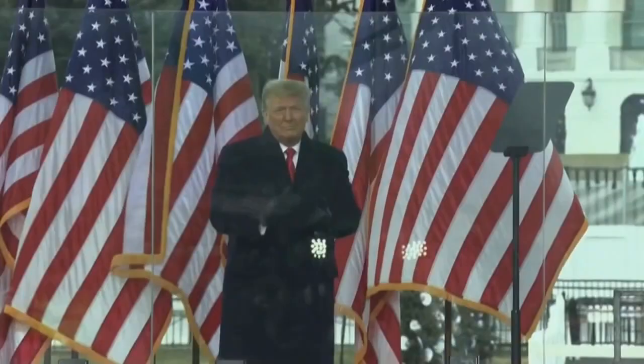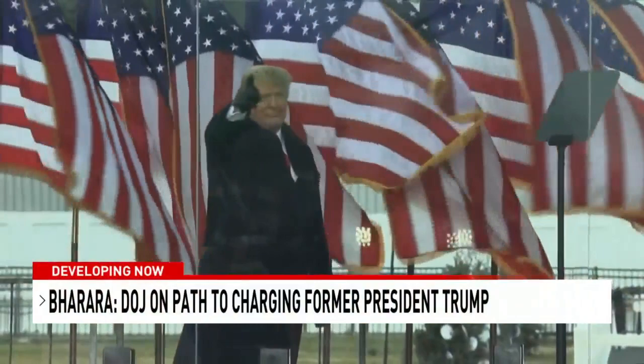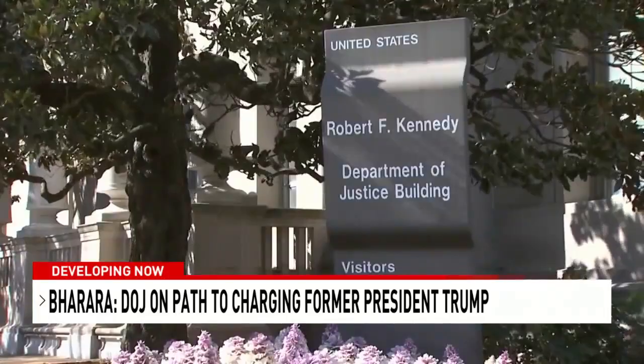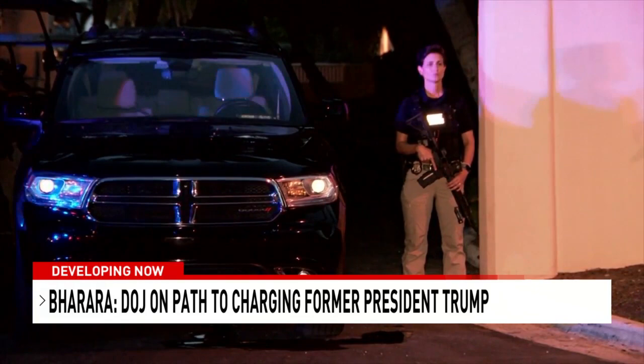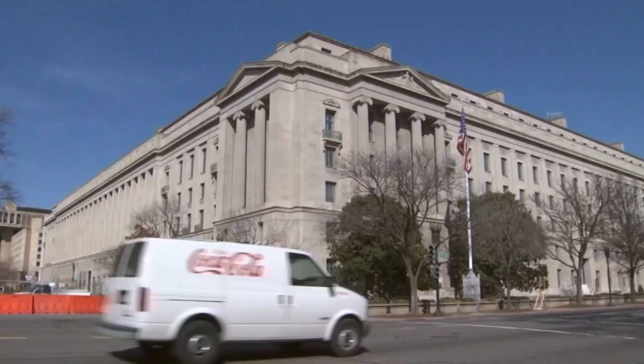Former U.S. Attorney Preet Bharara says he believes the Department of Justice is on the path to charging former President Donald Trump. The DOJ has appointed a special counsel to investigate two criminal cases against the former president. Veteran prosecutor Jack Smith is heading up the probes into former President Trump's actions related to the January 6th riots at the Capitol and the seizure of classified documents from his estate at Mar-a-Lago. Bharara says the DOJ won't proceed unless it has an exceptionally strong case and you believe the person is guilty of the crime — especially given the high stakes of charging a former president. He thinks those charges could come down in the next month.